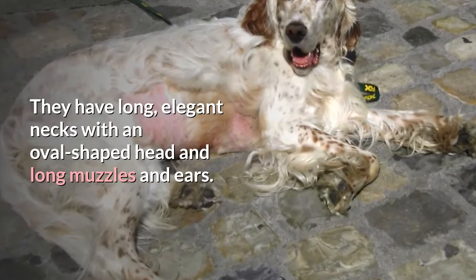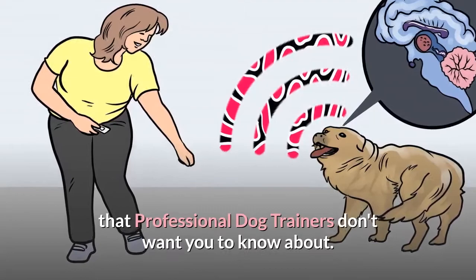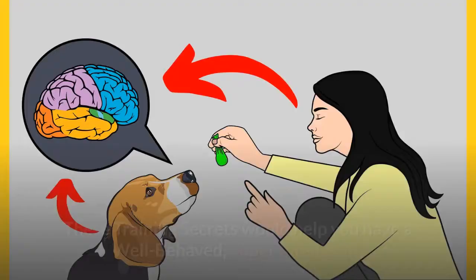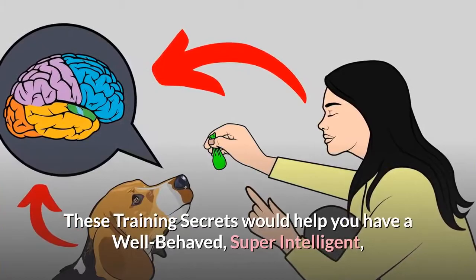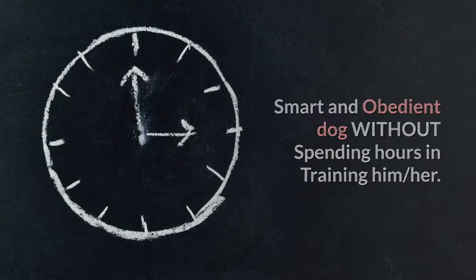Before we move on with this video, you need to grab the free Dog Training Secrets Guide in which I have disclosed the deepest dog training secrets that professional dog trainers don't want you to know about. These training secrets would help you have a well-behaved, super intelligent, smart and obedient dog without spending hours in training him. The link to the free secret training technique guide is in the description below.